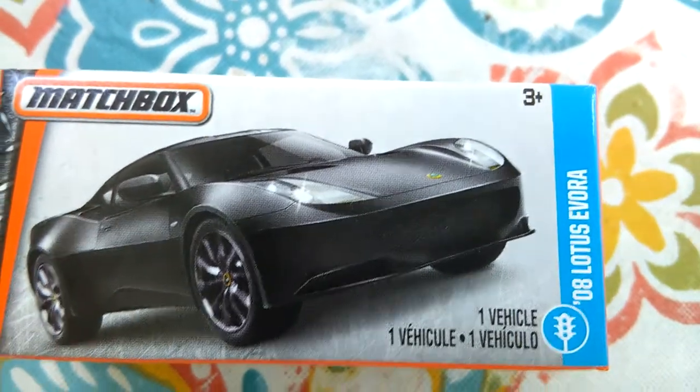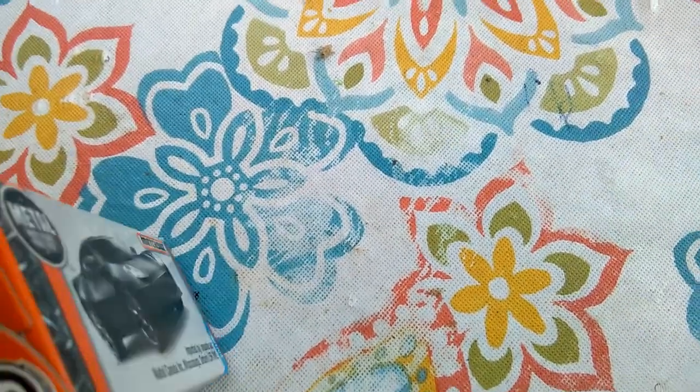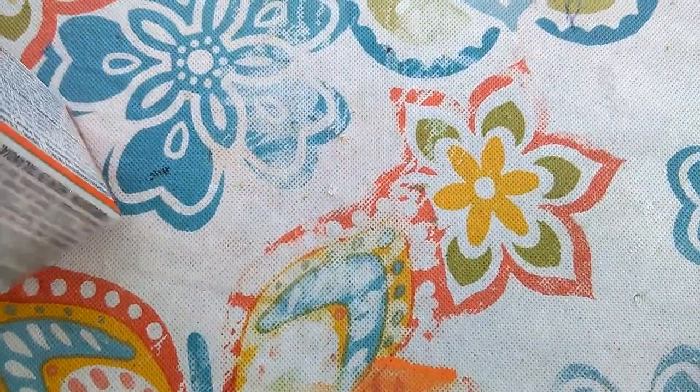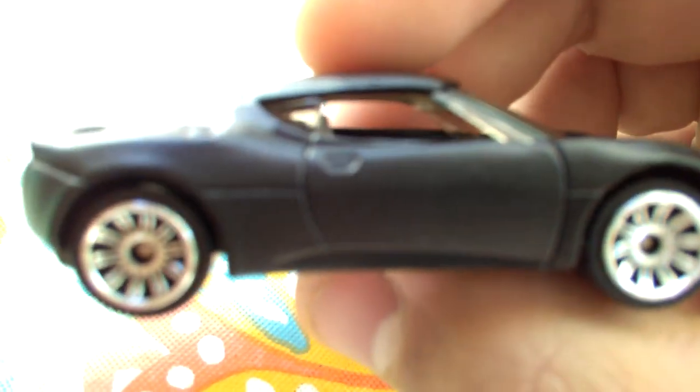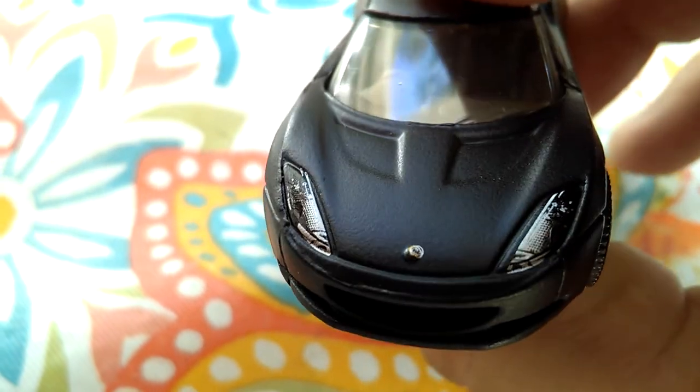Up first, we have the Lotus Evora by Matchbox. Let's get this opened up and see what this actually looks like. There we go — it just went out of frame. Wow, look at this. That is an awesome, awesome car.